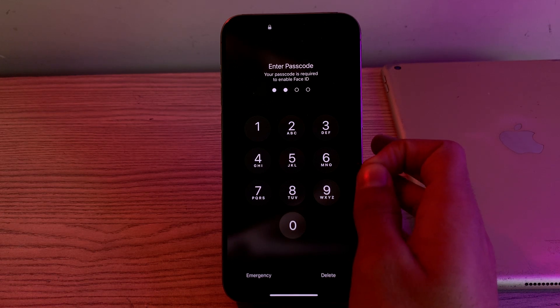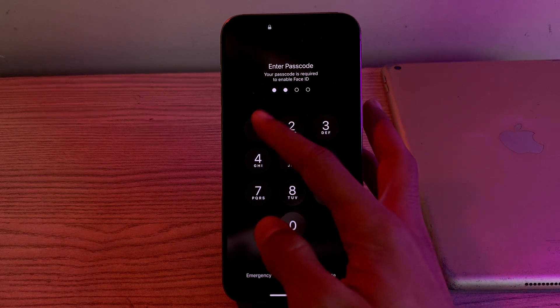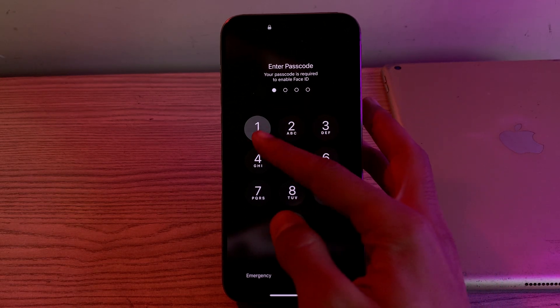If restarting your iPhone doesn't work, try restarting your car as well. Turn off your car's ignition, wait a few seconds, and then restart it. This can sometimes reset the infotainment system and resolve the CarPlay issue.